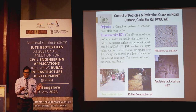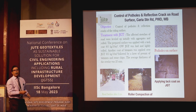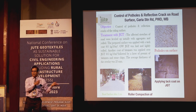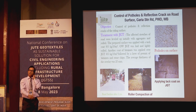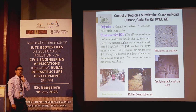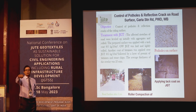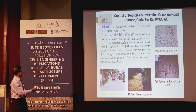Another application: subgrade improvement of low volume rural roads under PMGSY. In the year 2001 in Calcutta city itself, JGT was applied to prevent reflection cracks. Generally, mastic asphalt is used for this purpose — at that time it cost around 650 rupees per square meter. Jute fabric at that time cost only 9 to 10 rupees per square meter. In 2023, jute cost has increased to around 34–35 rupees per square meter.